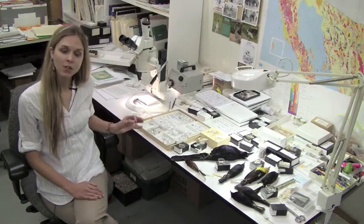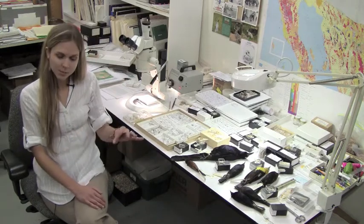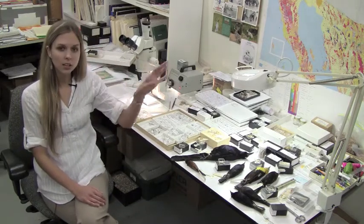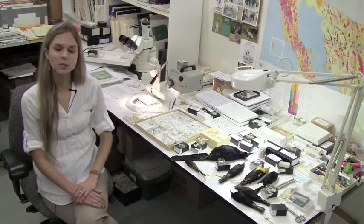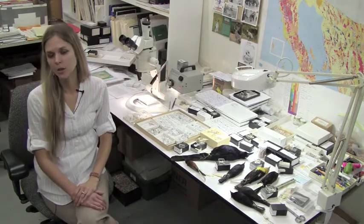Ultimately, what we can say now is that since this extinct species was only found near Los Angeles and in Florida, we can extend this extinct species' range farther south to northern Mexico as well.